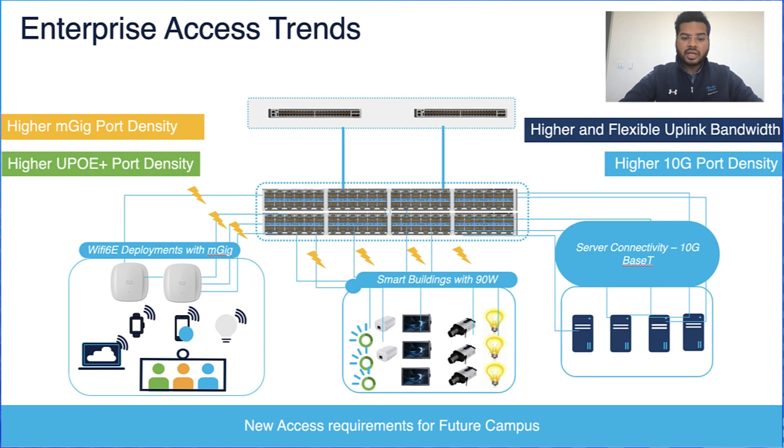The increasing connectivity across servers results in higher 10 GIG port demand on switches. With such increasing demand for high density M-GIG ports and dense access deployment, there is a need for line cards and supervisors that can deliver this performance. We have expanded our modular access offering by introducing Gen 2 supervisors and line cards.